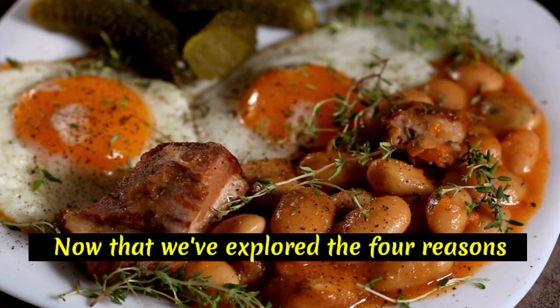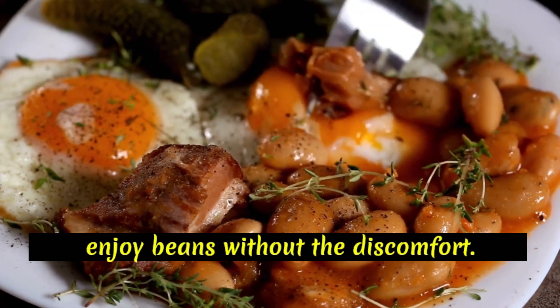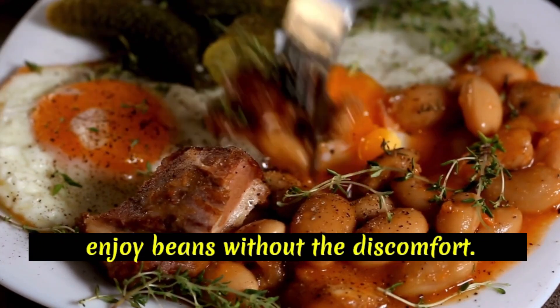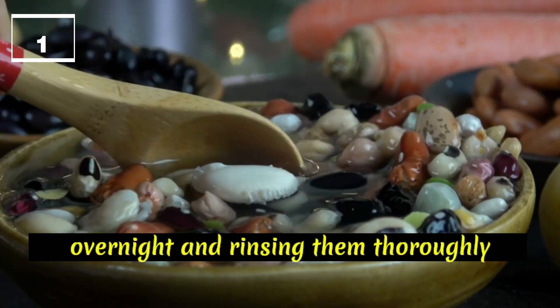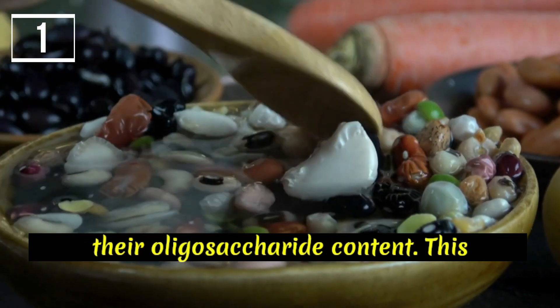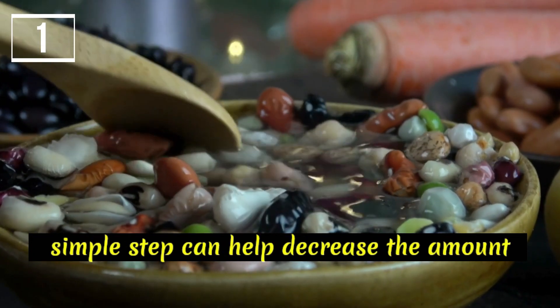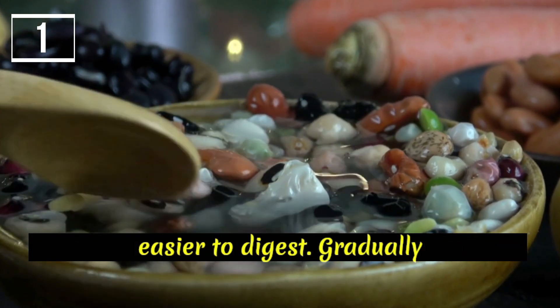Now that we've explored the four reasons why beans can cause bloating, let's discuss some practical tips to help you enjoy beans without the discomfort. Soak and rinse beans: soaking beans overnight and rinsing them thoroughly before cooking can significantly reduce their oligosaccharide content. This simple step can help decrease the amount of gas-producing compounds and make beans easier to digest.